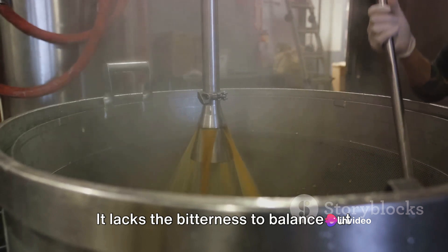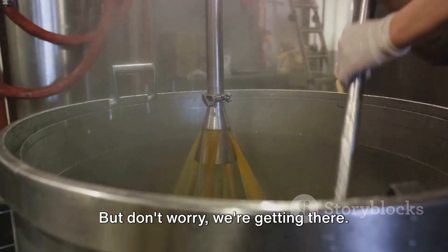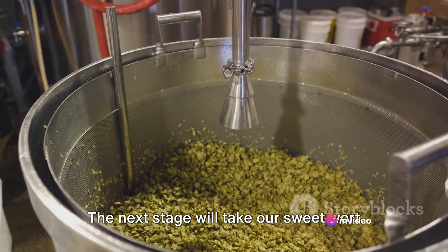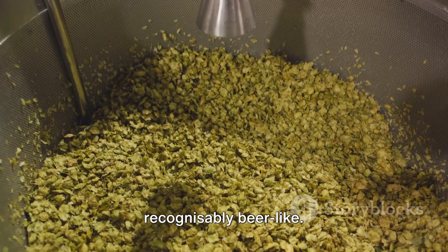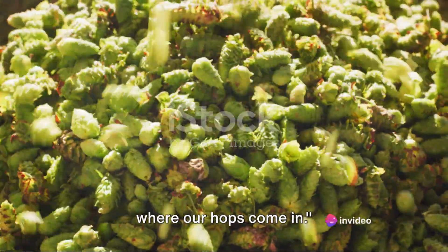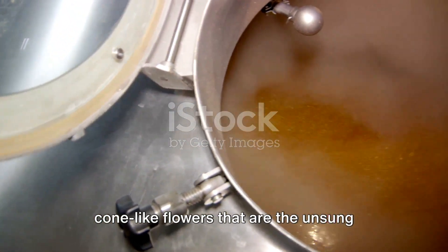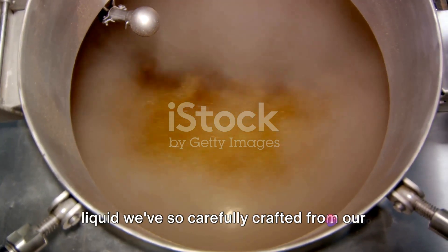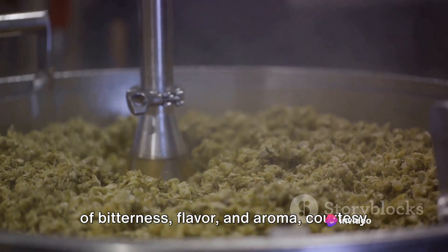The wort lacks the bitterness to balance out the sweetness, and it lacks the alcohol that gives beer its kick. With our wort prepared, we're ready to introduce another key player — the hops. The wort is now boiled, and this is where the hops come in. It's showtime for those green cone-like flowers, the unsung heroes of the beer world. The boiling wort is about to get an injection of bitterness, flavour and aroma courtesy of our hops.